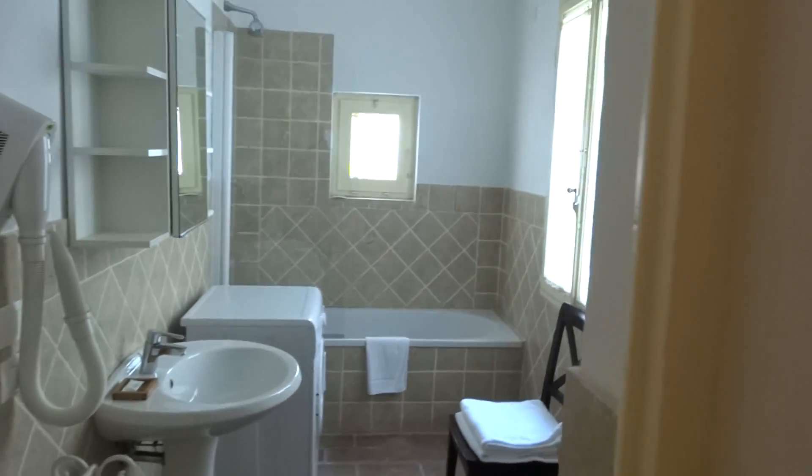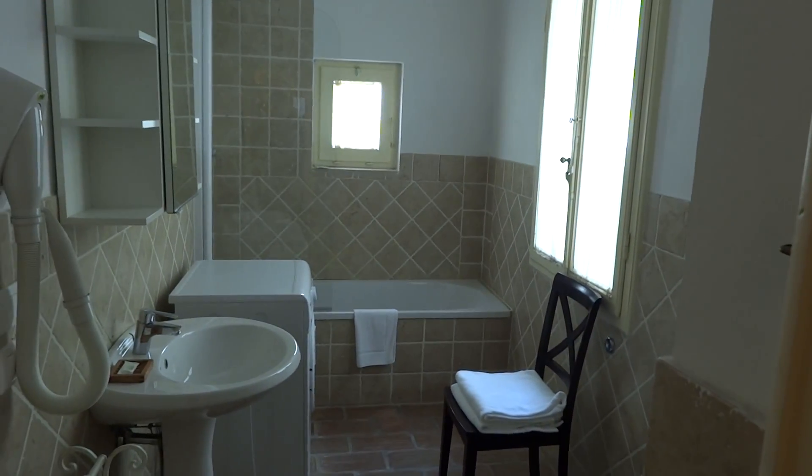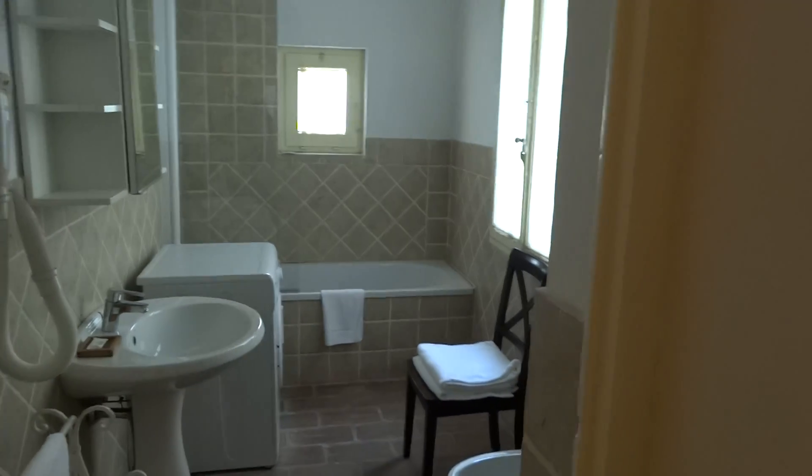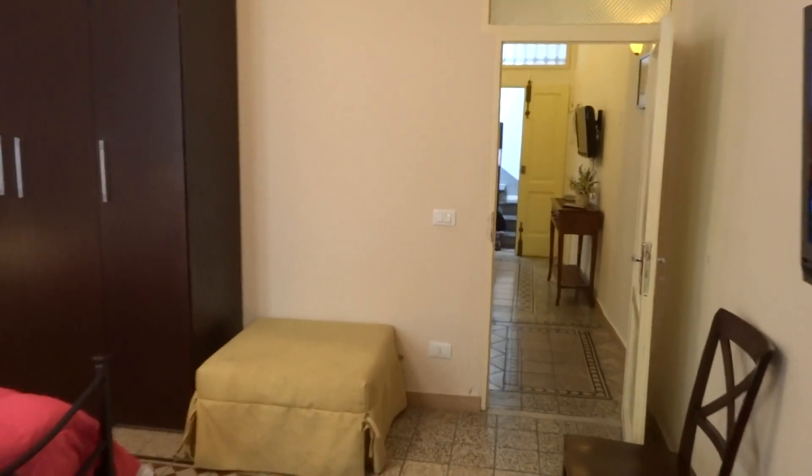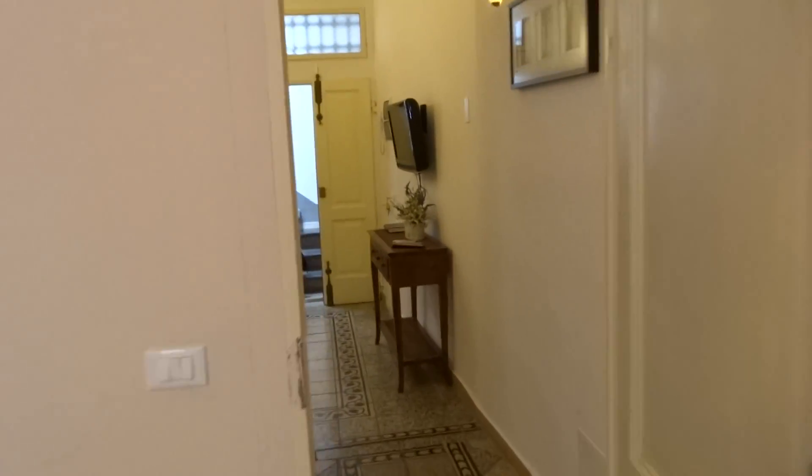We have the bathroom with a bathtub and shower, and now we are going toward the other bedroom.